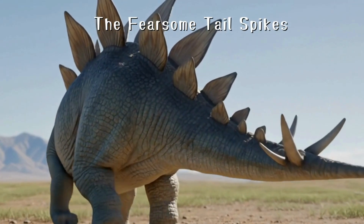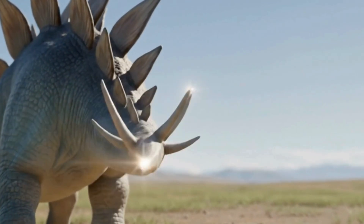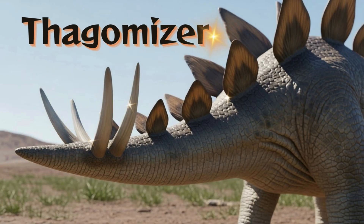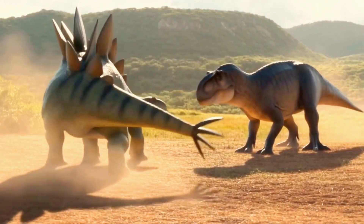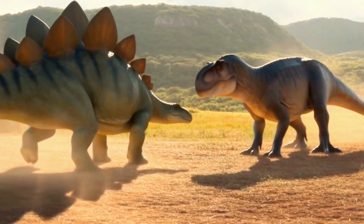The Stegosaurus also had a most powerful weapon for truly defending itself against enemies: the sharp spikes on the end of its tail. It had as many as four of these spikes, which are called by the cool name, Thagomizer. Its spikes could grow up to 90 centimeters, and if a meat-eating dinosaur attacked, it would swing its tail like a powerful whip to chase the enemy away.